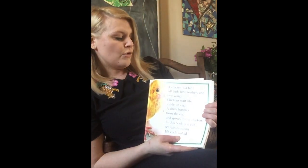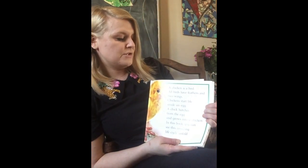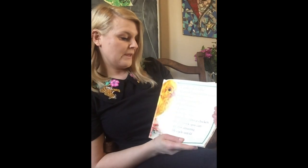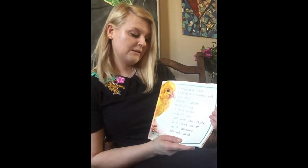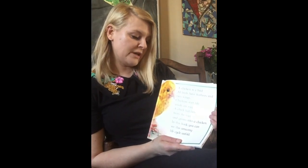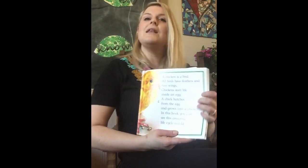A chicken is a bird. All birds have feathers and two wings. Chickens start life inside an egg. A chick hatches from the egg and grows into a chicken. In this book you can see this amazing life cycle unfold.